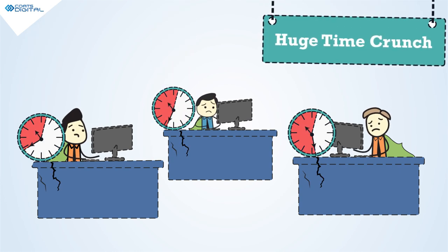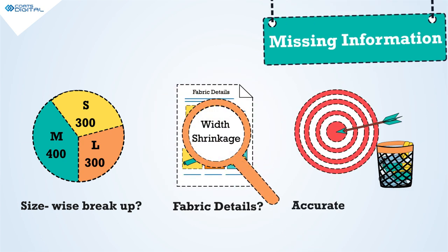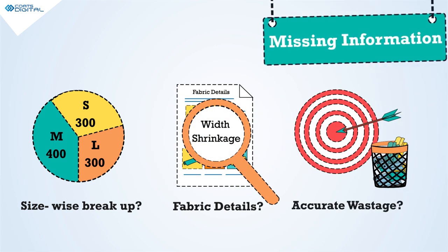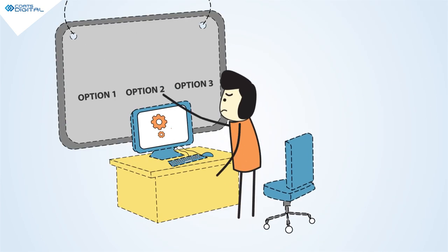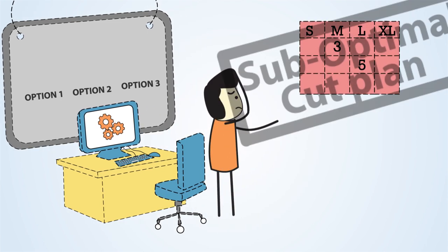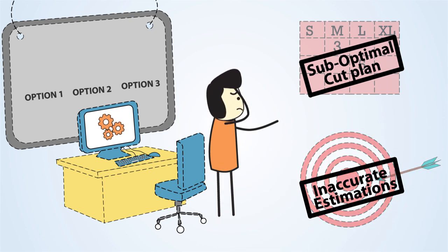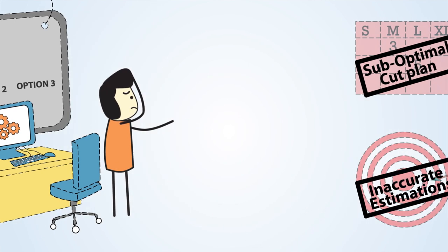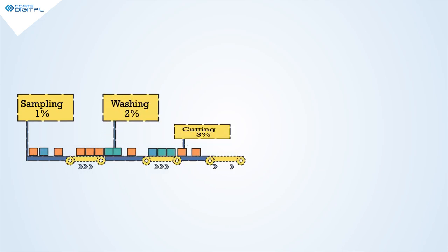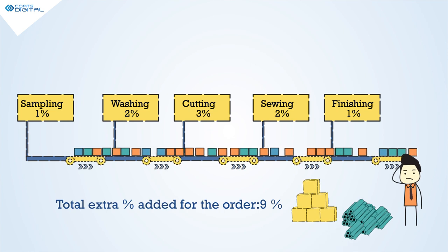Huge time crunch, manual effort, and most of all, lots of missing information. Your buying teams are forced to rely on their best guesses. Result? Suboptimal cut plans and estimations, which are far from real production scenarios. To top it all, buffers are added at every step, often leading to an inventory full of unutilized fabric.